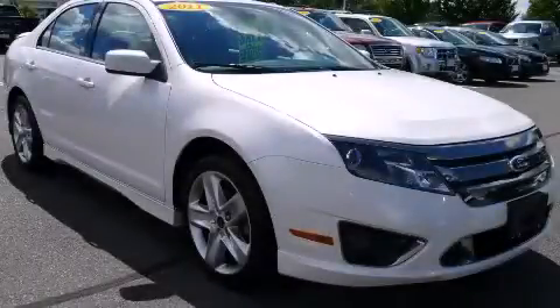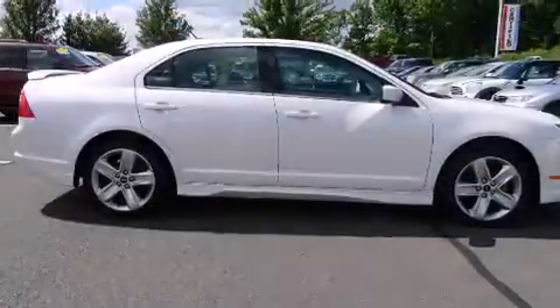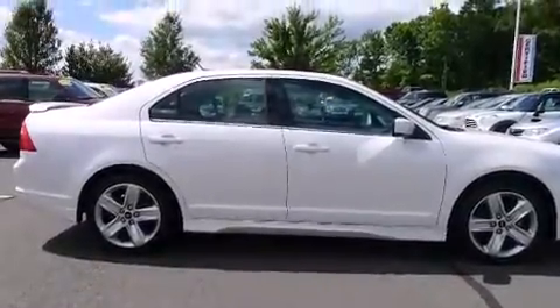This is a 2011 Ford Fusion. It has a six-cylinder engine, an automatic transmission, and all-wheel drive.